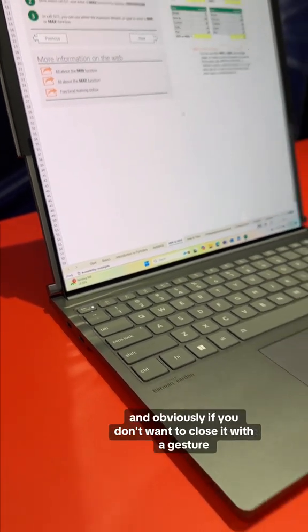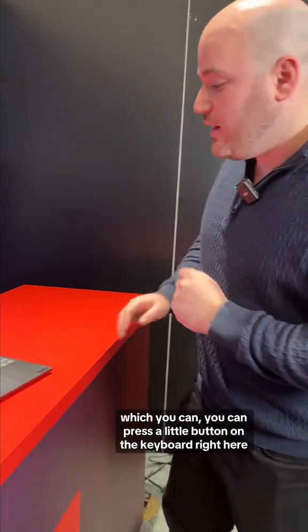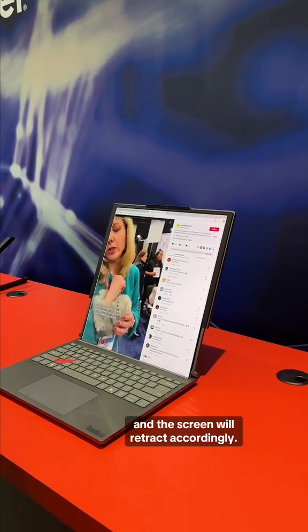You can multitask with it, and if you don't want to close it with a gesture — which you can — you can press a little button on the keyboard right here and the screen will retract accordingly.